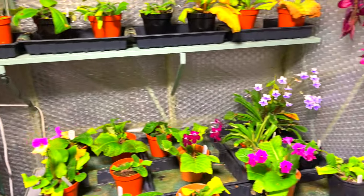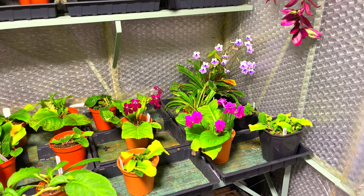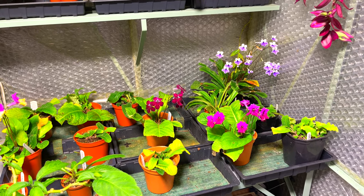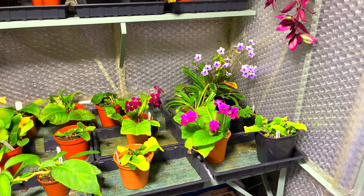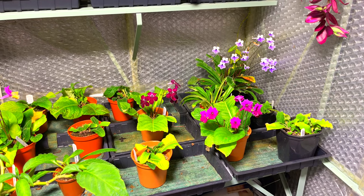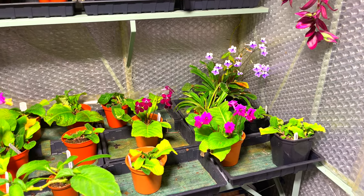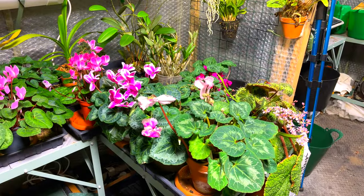Just a few Streptocarpus left now in bloom, and to be honest I really want them to be over. I'll probably chop the rest off very soon - certainly within a week. They've gone a lot longer than I anticipated, but I want them to come back early and they need a rest. After blooming all year round, there's something they're going to benefit from if I give them at least a couple of months where they're not in full growth and not blooming.